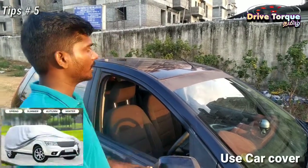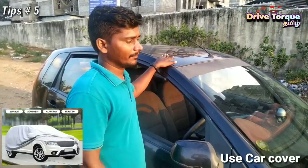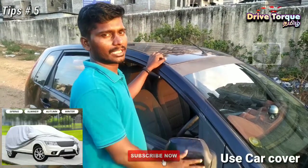Next, you can also address the exterior of the car. You can stop heat absorption by the exterior. Then you can help avoid paint color damage.